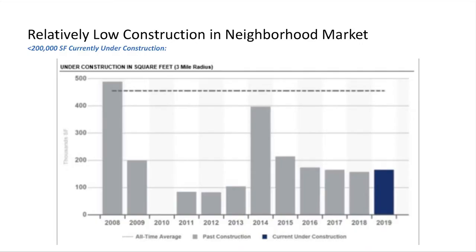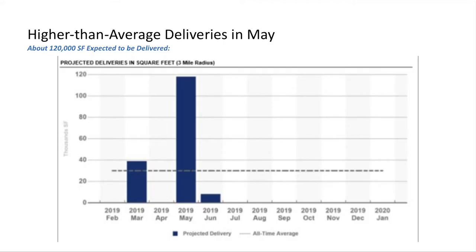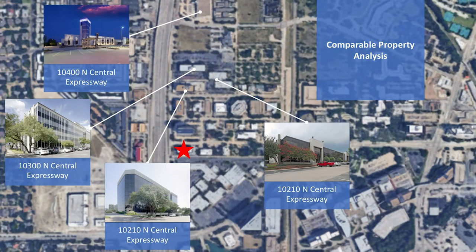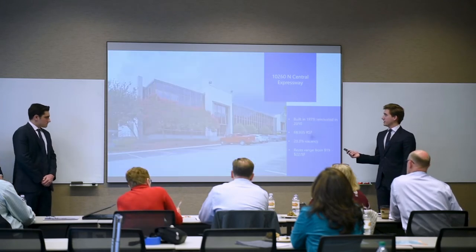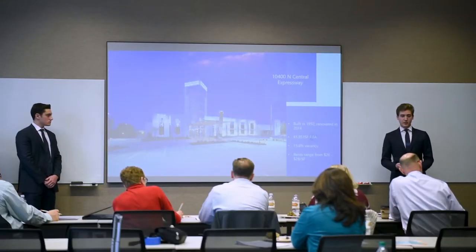Overall construction within a three-mile radius is relatively low—2019 has less than 200,000 square feet proposed, far below the all-time average of roughly 450,000 square feet. Deliveries are higher than average in May at a projected 120,000 square feet, but with our renovation plan in place, we don't believe this is an issue. We identified four direct comparable properties—10-210, 10-260, 10-300, and 10-400—all similar in age, rent, and size, yet all significantly lower in vacancy, which is why the building needs to be restabilized through our plan.